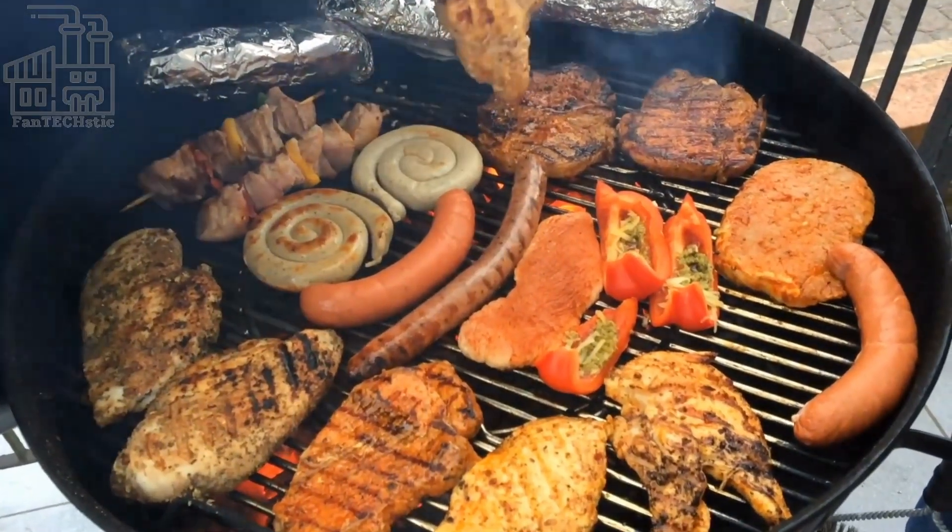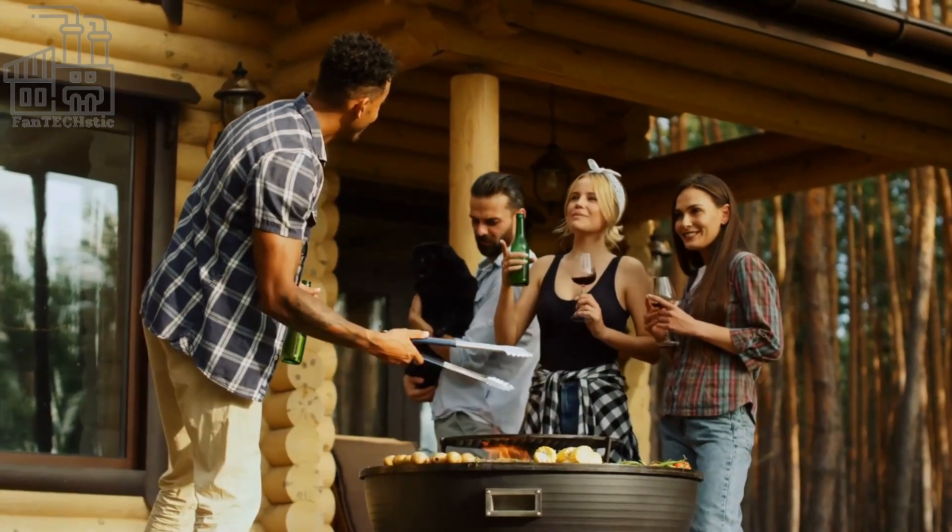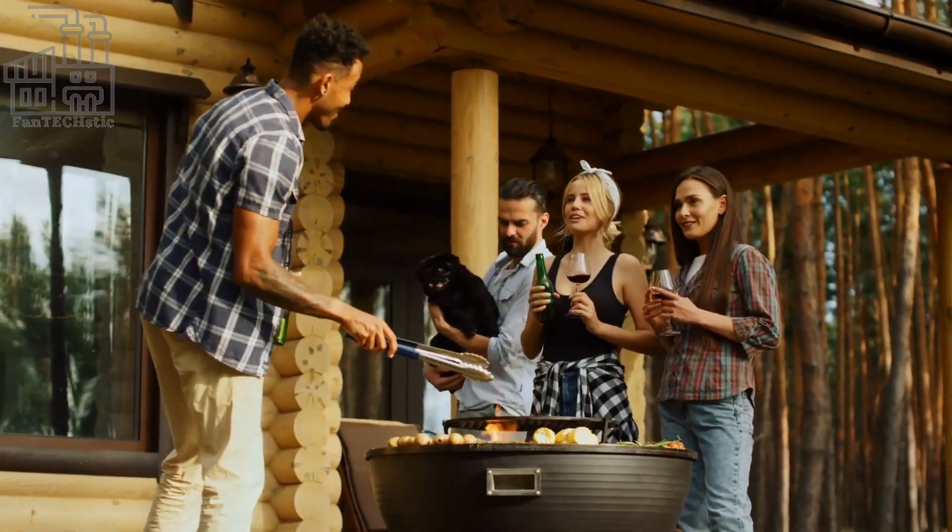Have you ever been at a barbecue or a party and reached for a cold can of Pepsi? Or maybe you've just had a craving for the refreshing, caramel-colored drink on a hot summer day. But have you ever stopped to think about how Pepsi-Cola is made?